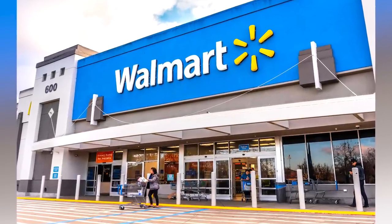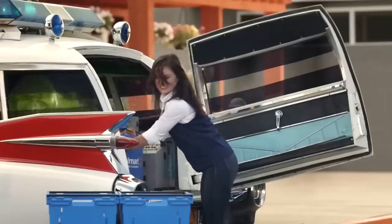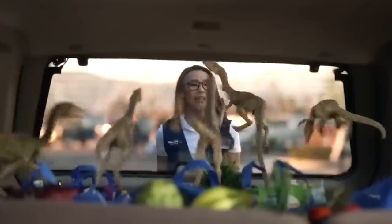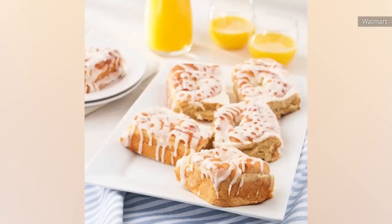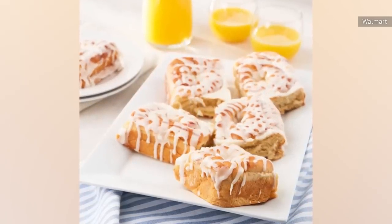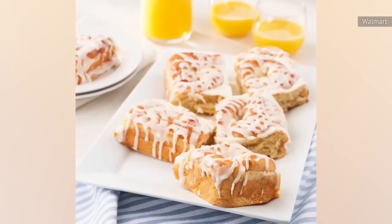One thing to keep in mind is that some of the reviews are about poorer curbside experiences than the rolls themselves, so the 1.5 stars may be slightly misleading. Luckily, one of the advantages that Walmart offers is affordability, so if you want to try these sweet rolls anyway, your wallet isn't going to be crying if they don't meet your standards.